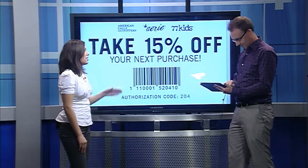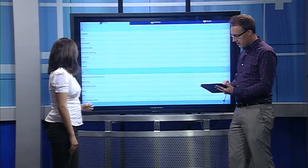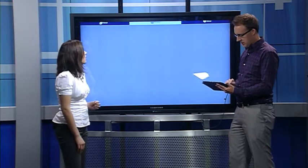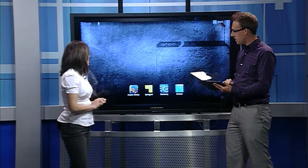Does it have a favorites list where you can save some of these coupons? You can save coupons and also look for grocery coupons as well, pulling up prices at your local retailers. So CouponSherpa is a great way to save some money with all that back-to-school shopping. It's S-H-E-R-P-A, so if you search in your app store or Google Play you'll be able to find it.